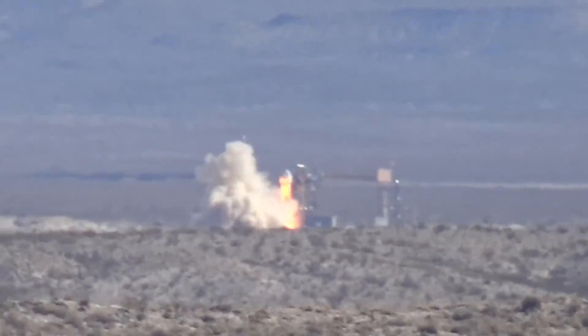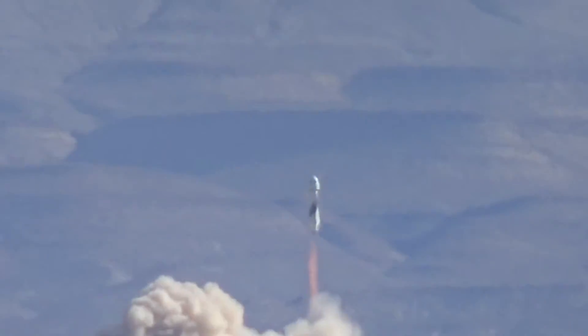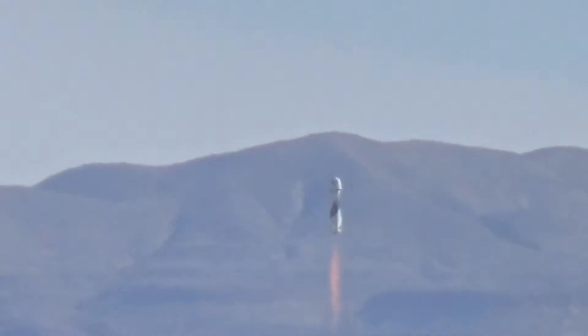Oh, it's on fire! Oh my god. There it goes. That is completely insane. It looks so weird.